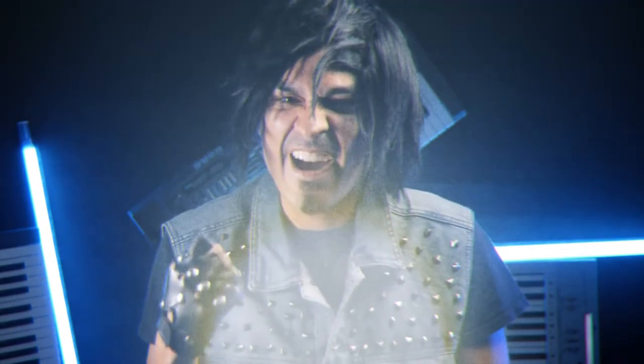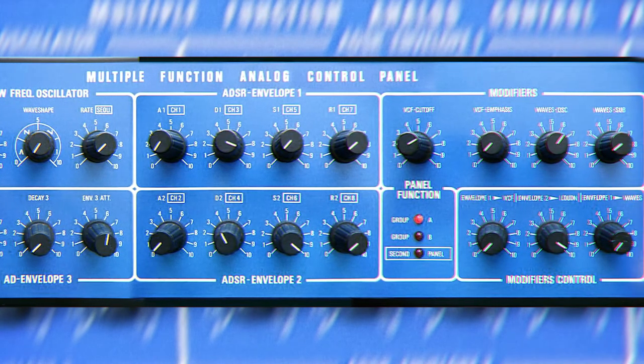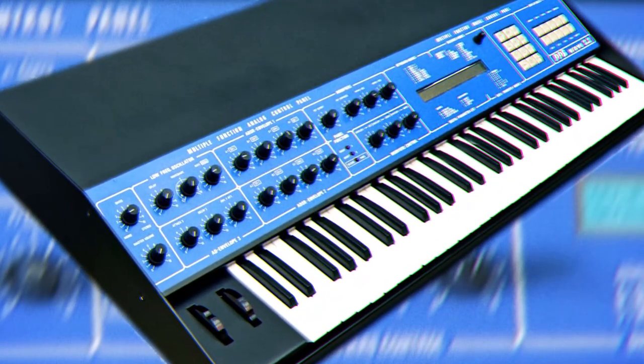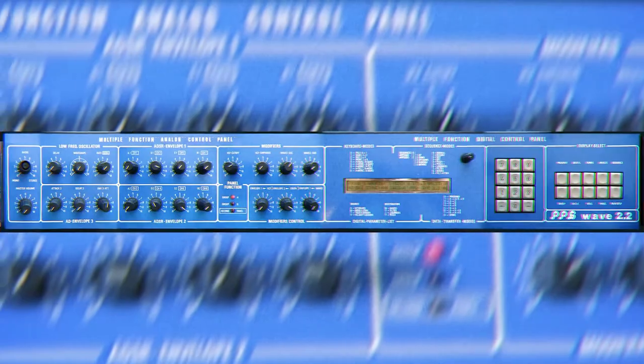The PPG Version 2 — the Holy Grail of Digital Synthesis. The PPG is a true gem and a part of synth history, due to its analog filters and VCA that warm up the digital waves. With a plethora of digital waves on board, the sound palette is nearly limitless. If you're looking for creative pads, silky strings, and sparkling leads — and have a ton of cash — then the PPG Version 2 is the one.